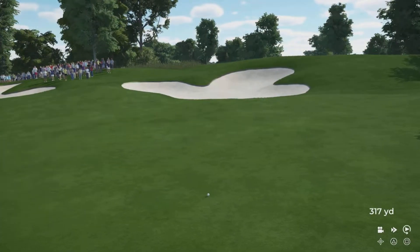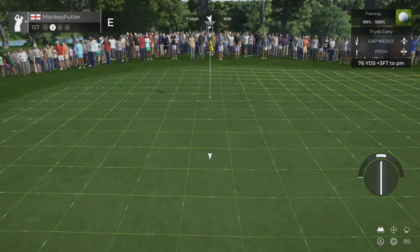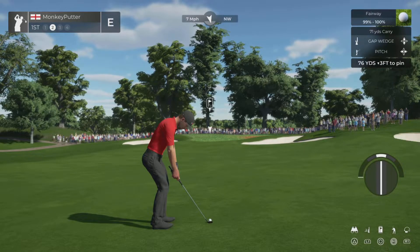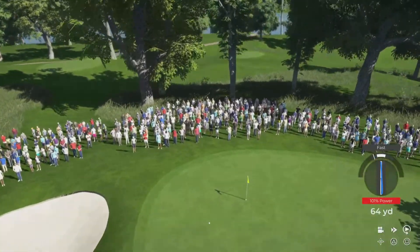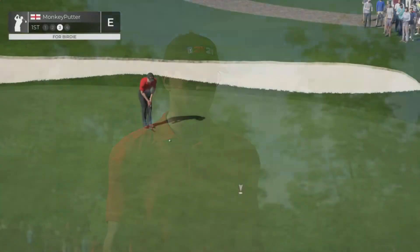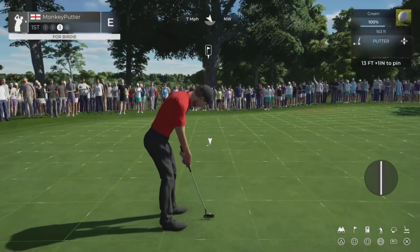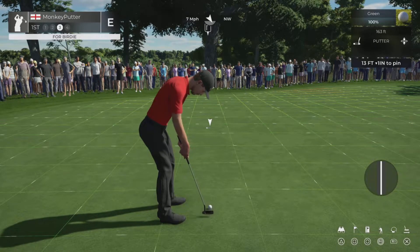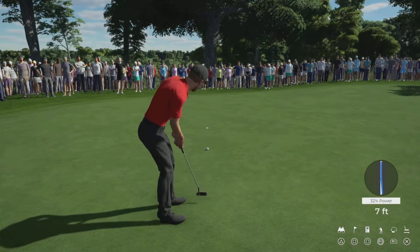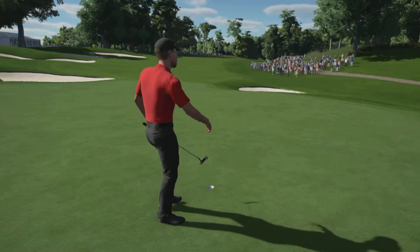That's a nice drive to open the round. I've hit that approach a bit fast - that's a poor shot. I've misread that putt as well, really badly. Just a par to start with.